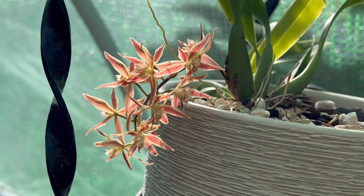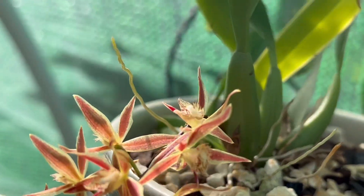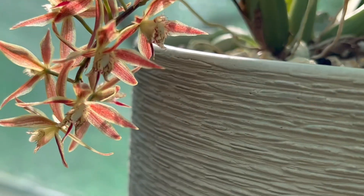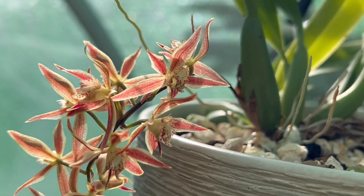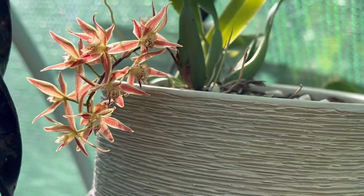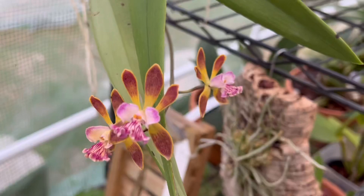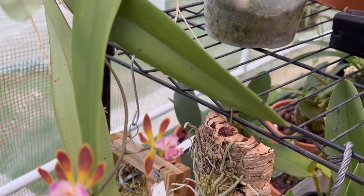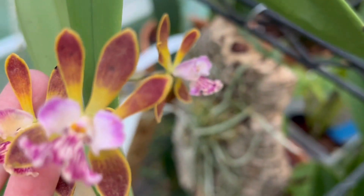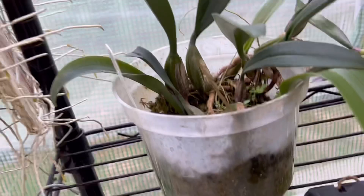Here's my Macadena multiflora species — she is finally opened and it's fragrant. This one took a while. The flowers last long, but it's on its way out now.